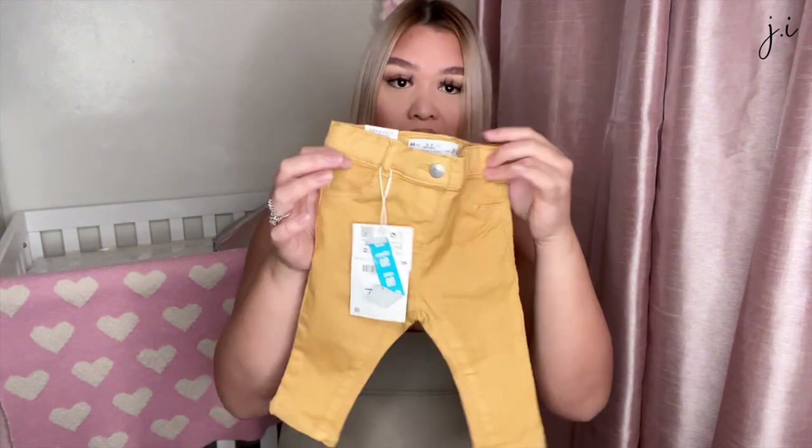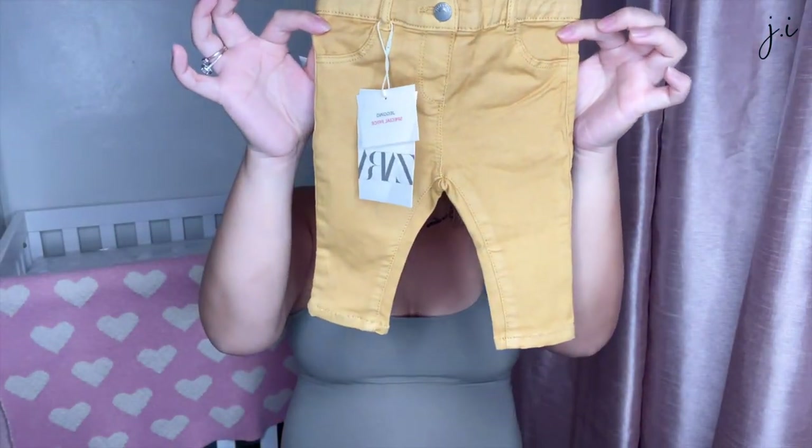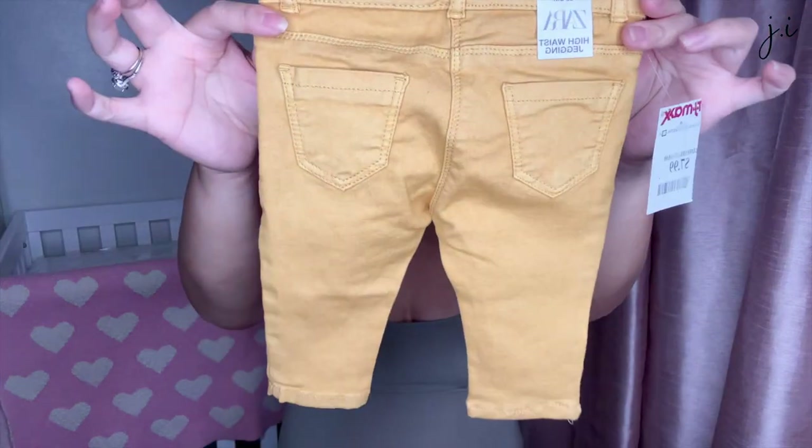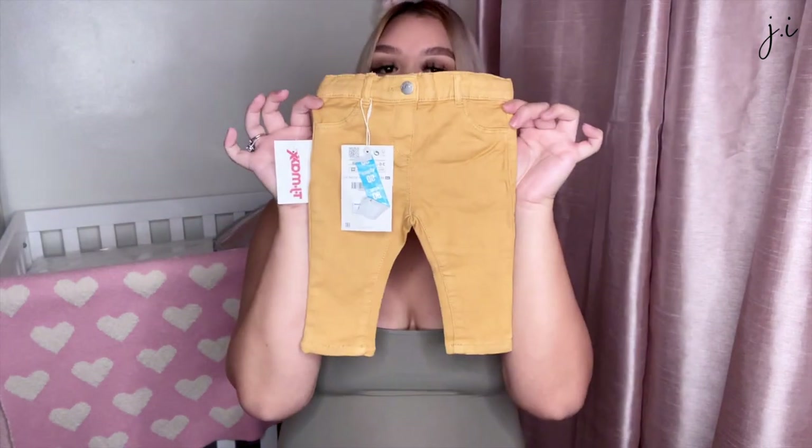The rest are from TJ Maxx. You guys won't believe what I found — Zara! It's the first time I've ever found that brand there. I got these Zara high-waist jeggings, and they were only $8. They are three to six months and so cute — I was ready to grab everything if there were more Zara items.